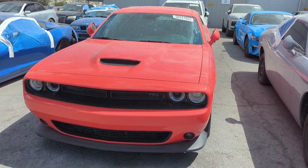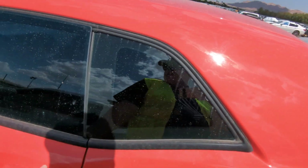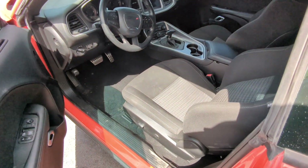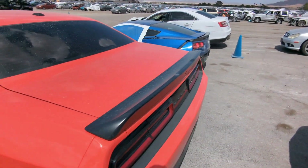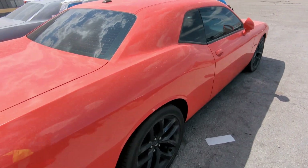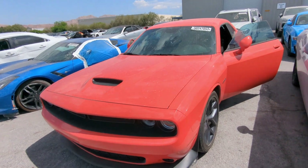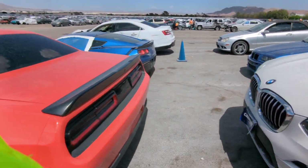So this is a Dodge Challenger RT. Year is 2020, 20,173 miles. It is the regular 5.7 Hemi with what I call the food stamp seats — they don't have any Alcantara or anything like that on them. But as you can see, it's another theft recovery, and this one is not as bad as you would expect. There's no busted windows, no real damage on it. It's got the nice orange color to it — not completely dogged out. That orange color really pops on the Challengers and Chargers.